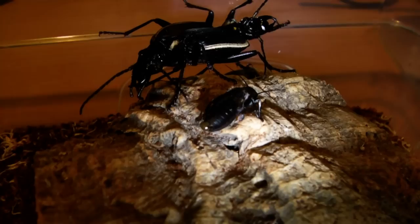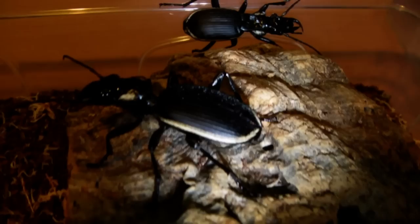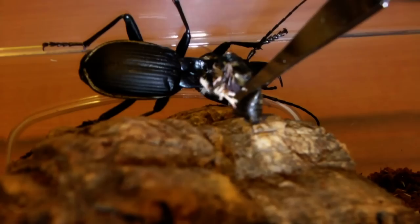Next up we have the Tiger Beetles that I recently got. Let's see if these guys want some crickets. Whoa, chased it but didn't actually manage to catch it. Let's just pop this back onto the cork bark for him. There we go - very ferocious predators. As you can see the cricket's dead already. Let's see if the female wants one. Yep, she's got it.